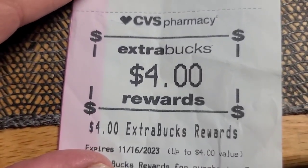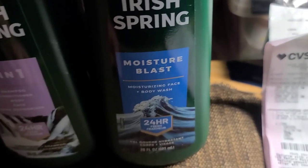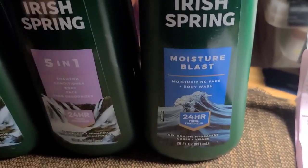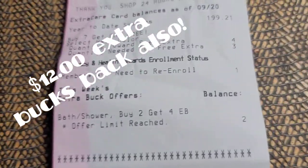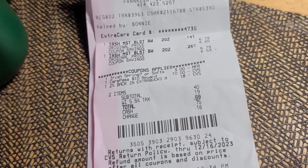And the cool thing is I got four dollars back besides. So if you like Irish Spring, you can still do it tonight — you can either go to the store or you can actually order it online and they'll send it right to your house. It's a really, really good deal for body wash — stock up price.